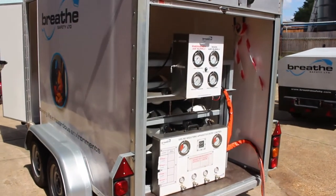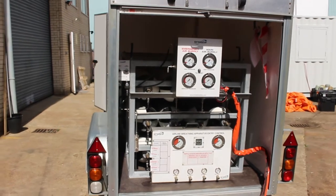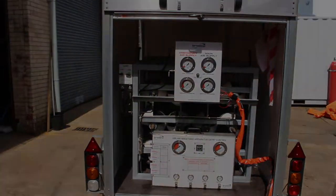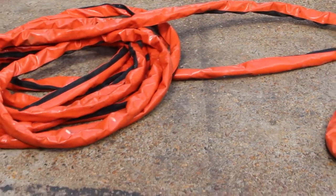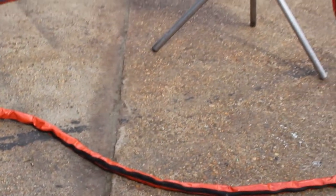Both main and emergency supplies are activated at the job start and the trailer manages the switchover as necessary, ensuring worker safety at all times without relying on a manual switchover.